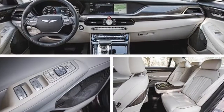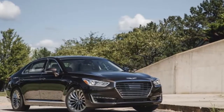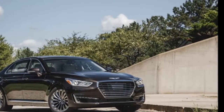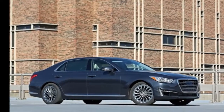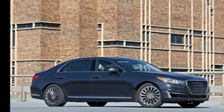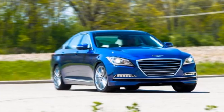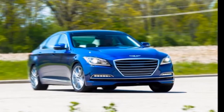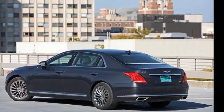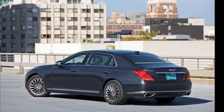The G90 sedan is as new as the Genesis brand it belongs to, but neither the car nor the company is entirely fresh, at least in concept. Hyundai has been dabbling in the luxury space since 2008, when it introduced the midsize rear-wheel-drive Genesis four-door and later the larger Equus. More recently, Hyundai rechristened the former as the G80, redesigned the latter into this G90, and swept them together to create the standalone luxury entity called Genesis.